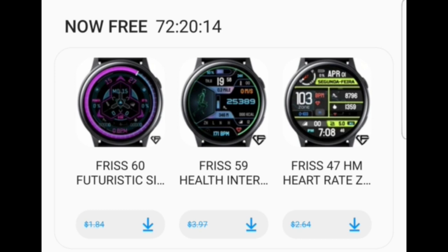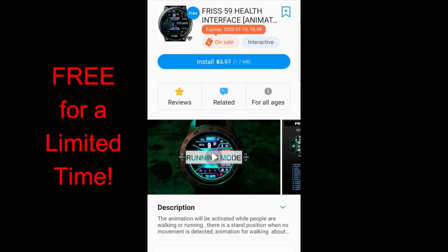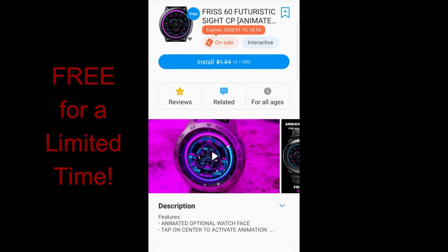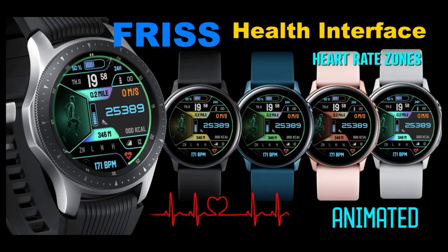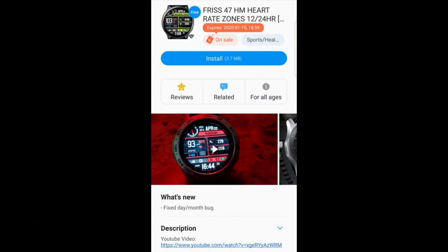Hey everyone, welcome back to Jibber Jab Reviews. I'm a little bit late this week getting this video out, as this promotion in the app store did start a few days ago, so you may have already seen it. But for those of you that were not aware, there are three watch faces from Frisk you can pick up right now until the end of day Friday. All three faces are in the featured section of the Galaxy App Store, but if you're unable to find them, I've left direct links to all three down in the video description.